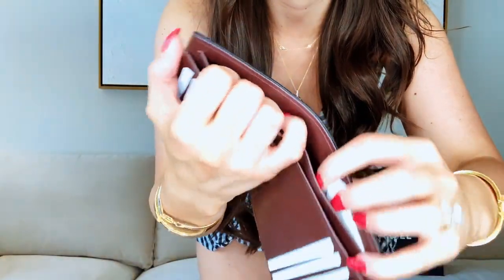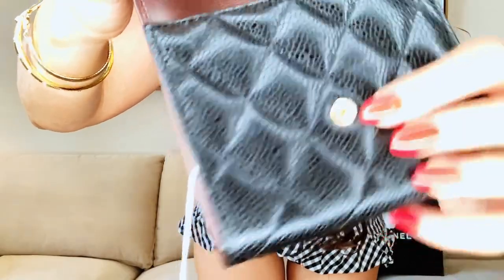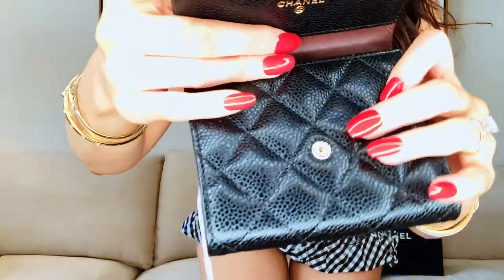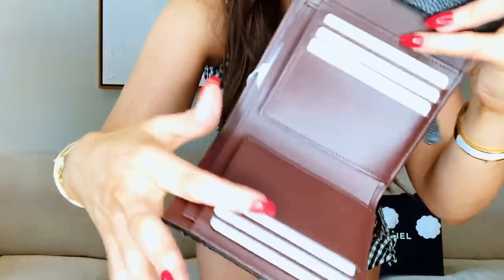Cash goes back here. And then, just Chanel — it specifically says Chanel here, and I think it says Paris as well. The quilting is perfect, and the glazing is perfect. Honestly, I'm so happy with this gift.